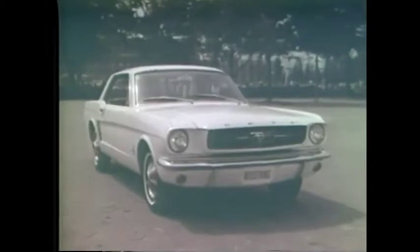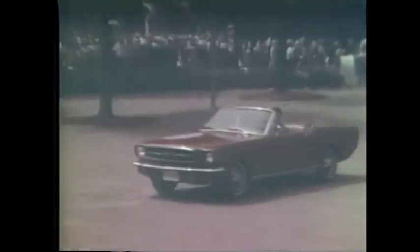Excitement can be many things. In automobiles, it's the new Ford Mustang. This four-passenger beauty comes as a European-style hardtop or a convertible. Both have bucket seats, all vinyl interior, and many other luxury features as standard equipment.